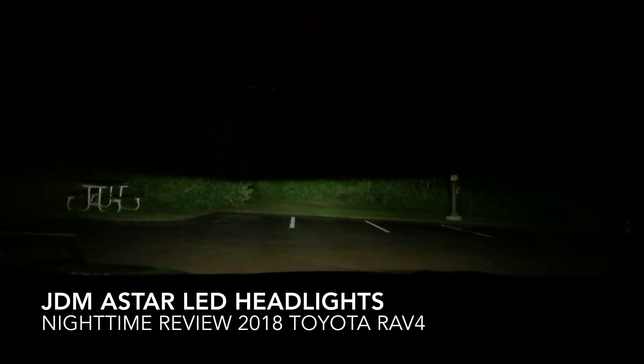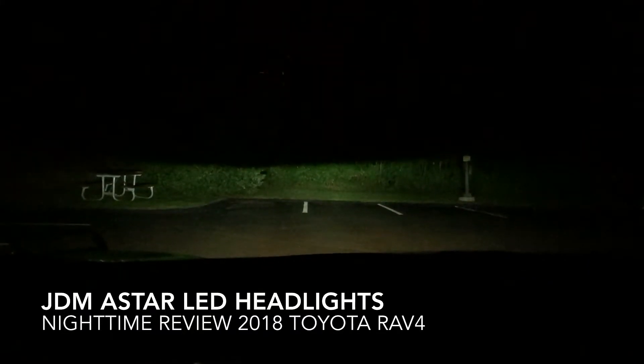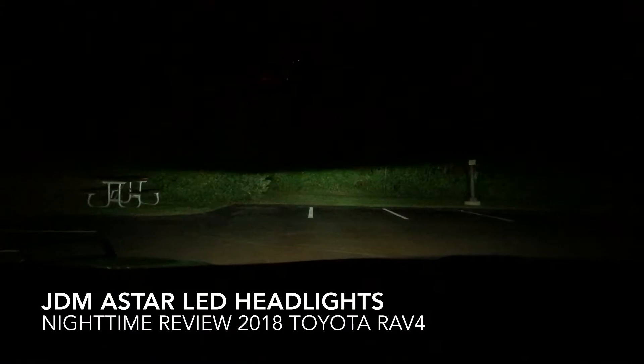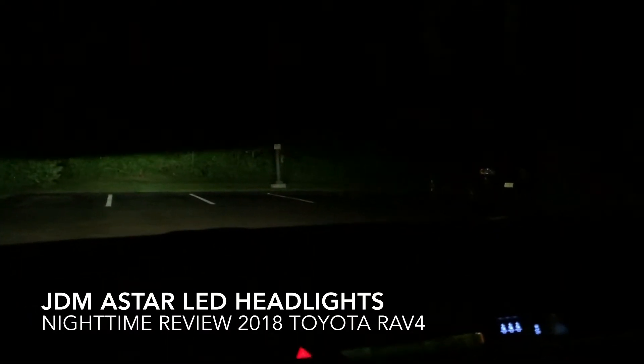Here you can see my headlights on low beam, and I'll just switch them into high beam for you — and back to low beam. As you can see, it creates a nice cutoff and extends pretty wide on each side of the car.